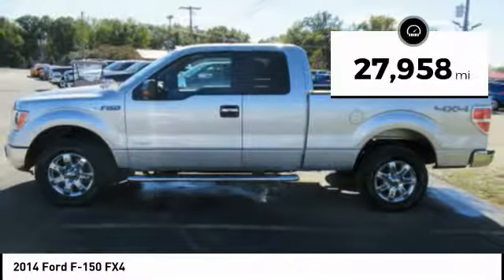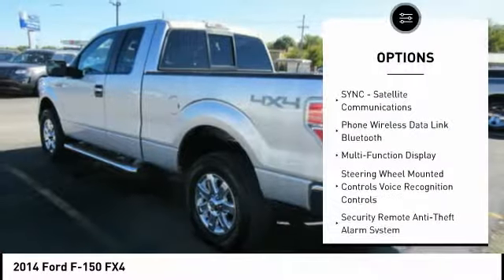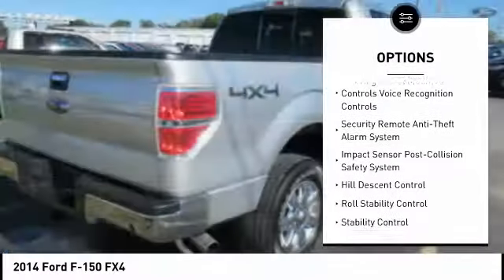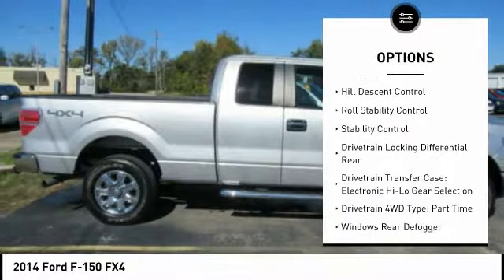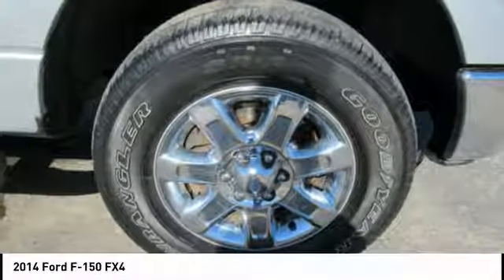This vehicle has less than 30,000 miles. Here are some of this vehicle's great options: keyless entry, traction control, running boards, stability control, power steering, cruise control, trip computer, fog lights, power door locks, power windows. Come see the car for yourself.